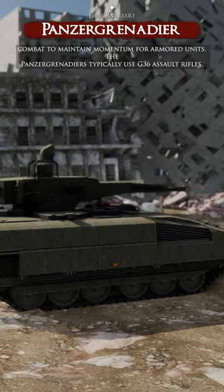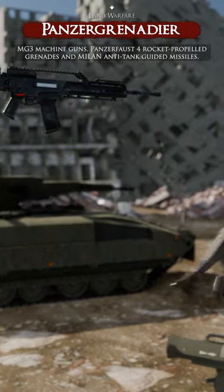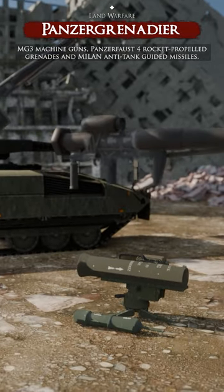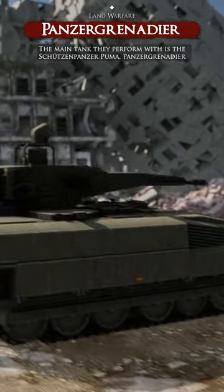The Panzergrenadiers typically use G36 assault rifles, MG3 machine guns, Panzerfaust IV rocket-propelled grenades, and Milan anti-tank guided missiles. The main infantry fighting vehicle they operate with is the Schützenpanzer Puma.